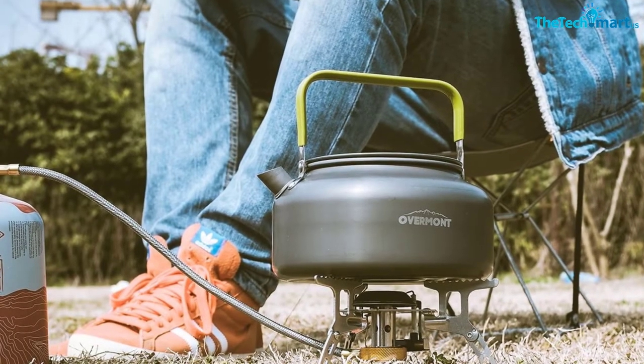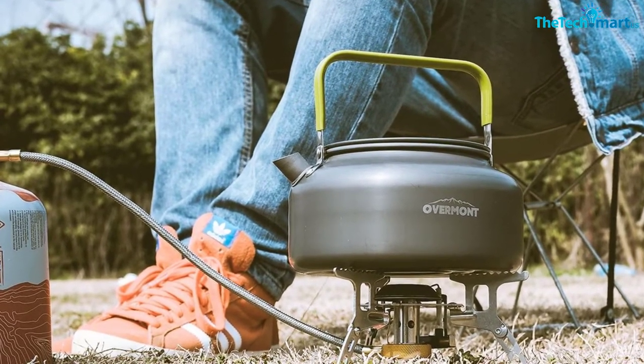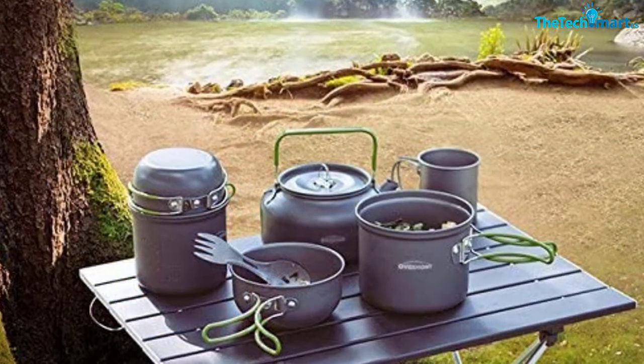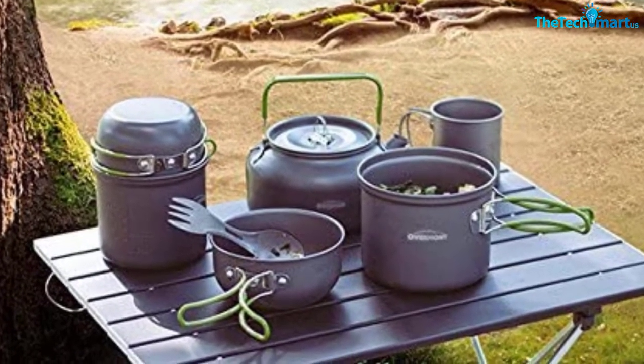Plus, you'll get hot water in as little as 5 minutes. We've focused on the 0.8L model, but there's also a 1.2L version if you want to boil water for more people. It's slightly heavier than more expensive models, but it's by no means ridiculously heavy, and for the price, you won't get much better.